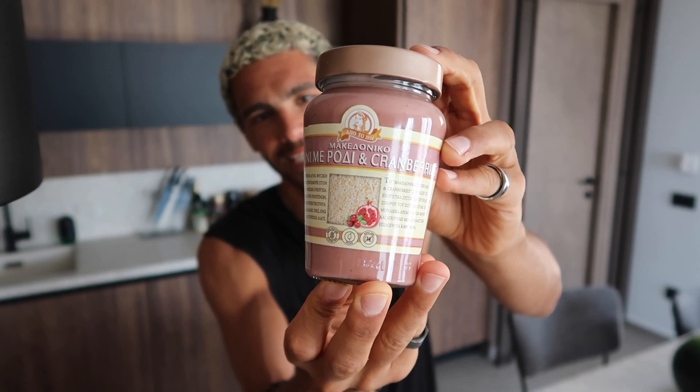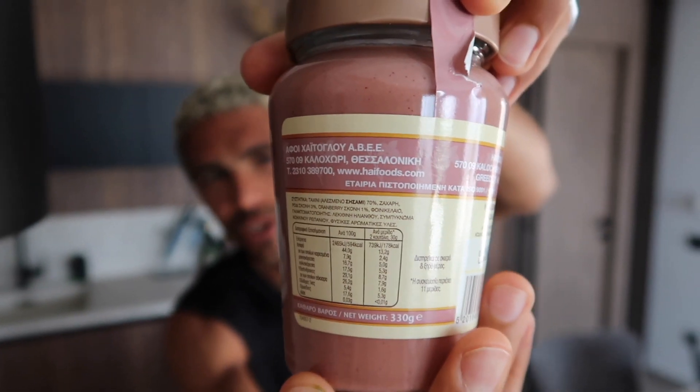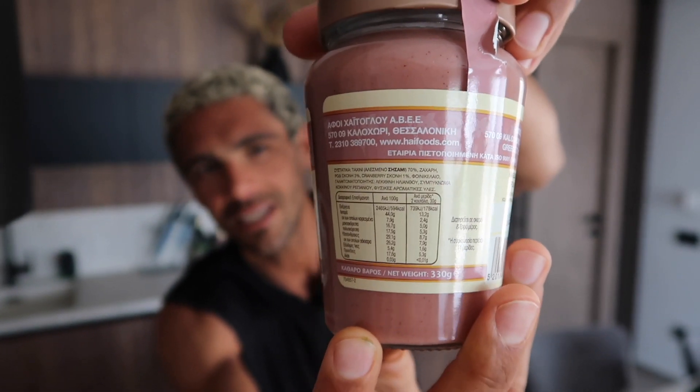Pink motherfucking tahini. We can't fully read the ingredients. We do know there's tahini — sesame seeds — sugar and cranberries to make it pink. I'm hoping there's not honey in there. If anyone's Greek and they can translate that, please let me know down below. I also have made pink tahini myself where I blended it with raspberries. It is in my ebook.